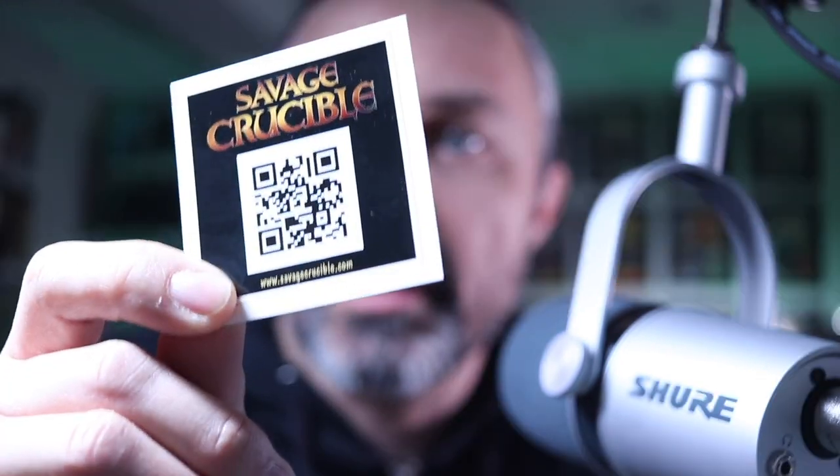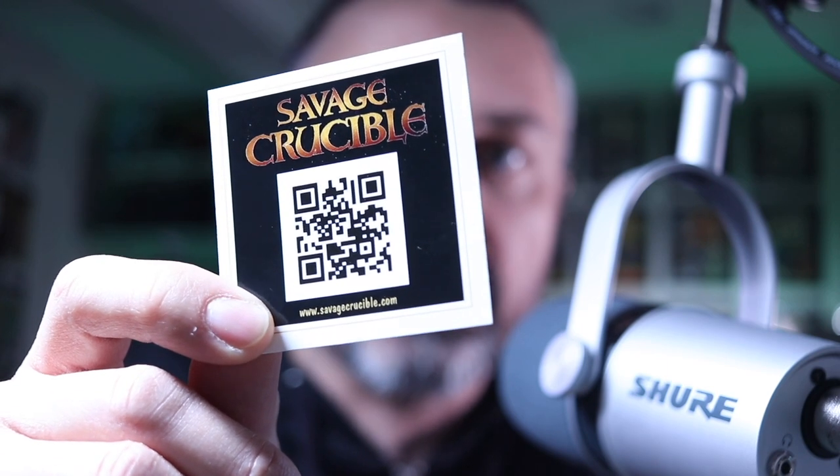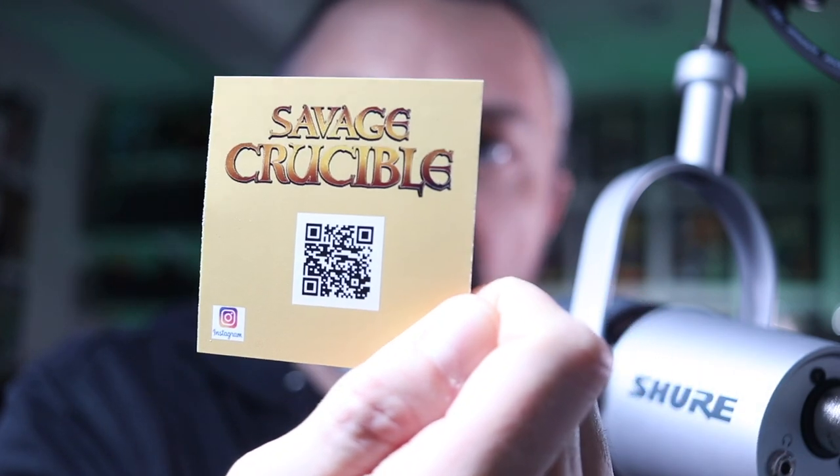This is a cool piece and I'm honored to have been included among the group of people who got them. It also came with this little info card. On this side, the QR code takes you to their new website, and then on this side, it takes you to their new Instagram page. So now let's try to figure out what the heck Savage Crucible is.